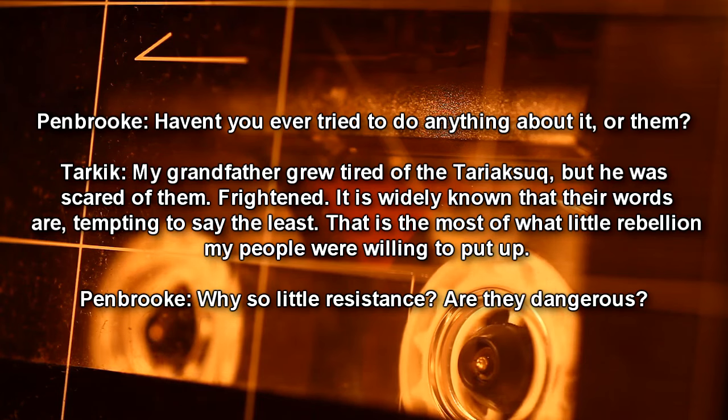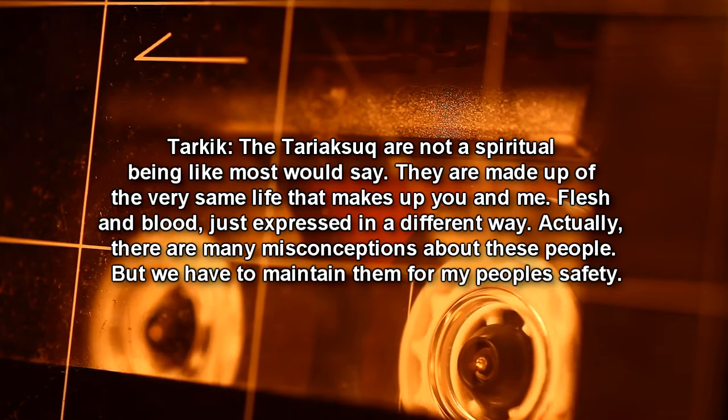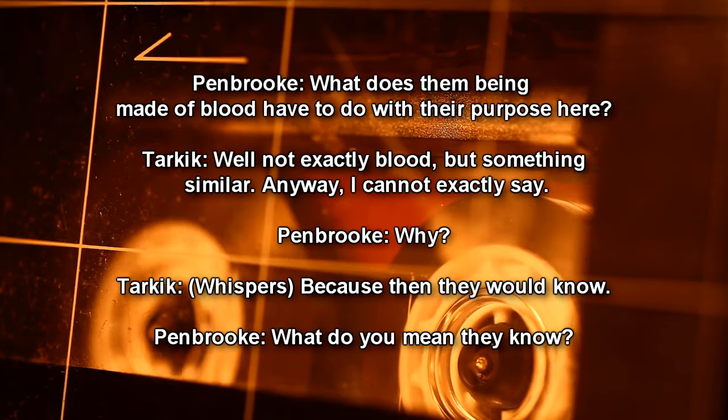Pembroke: Why so little resistance? Are they dangerous? Tarkik: They are... blood. Just expressed in a different way. Actually, there are many misconceptions about these people, but we have to maintain them for my people's safety. Pembroke: What does them being made of blood have to do with their purpose here? Tarkik: Well, not exactly blood, but something similar. Anyway, I cannot exactly say. Pembroke: Why? Tarkik: Because then they would know.